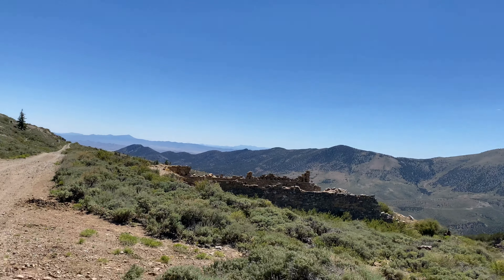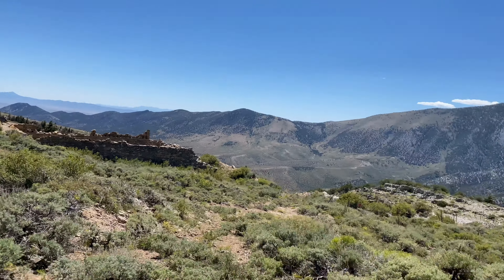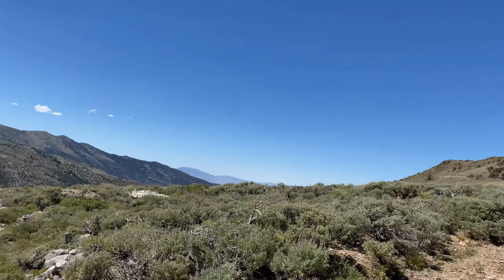After exploring Treasure Hill ghost town, we're back on the road. We've got one more site to go visit before we end our Nevada ghost town tour.